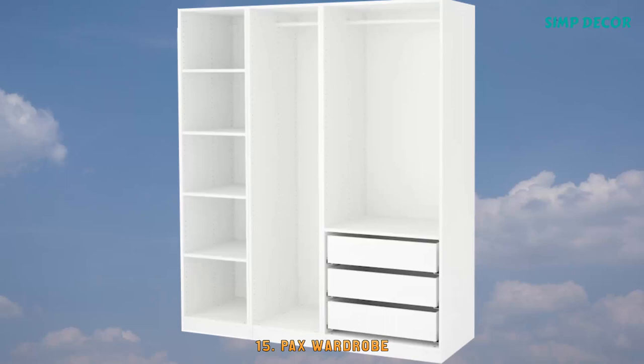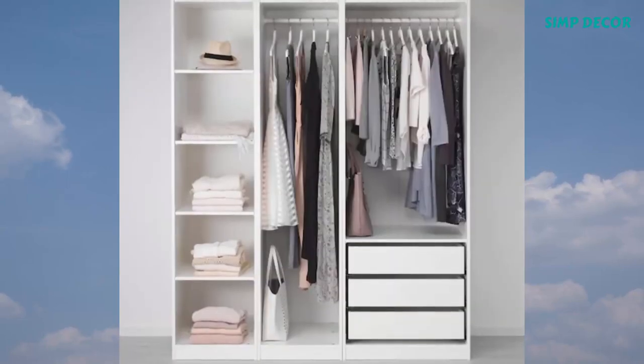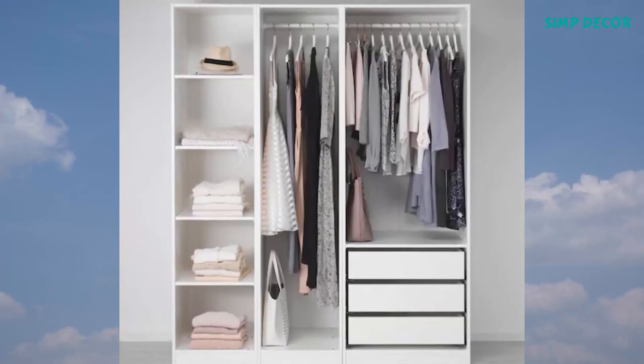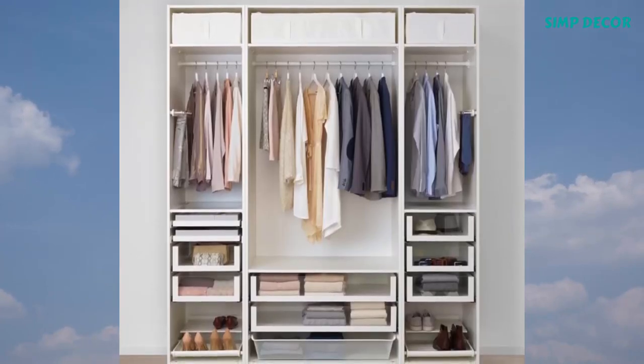15. Pax Wardrobe. You can easily adapt this ready-made Pax combination to suit your needs and taste using the Pax planning tool. If you want to organize inside, you can complement with interior organizers from the Complement series.